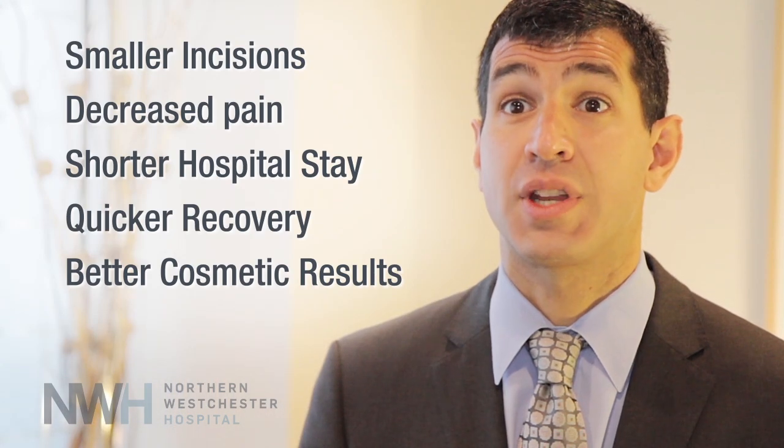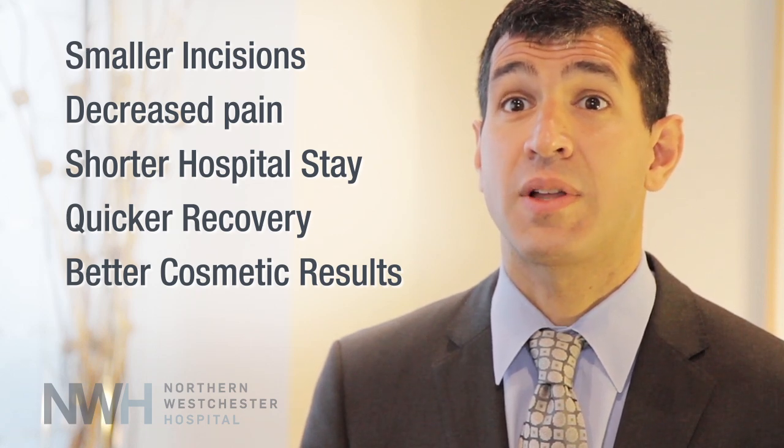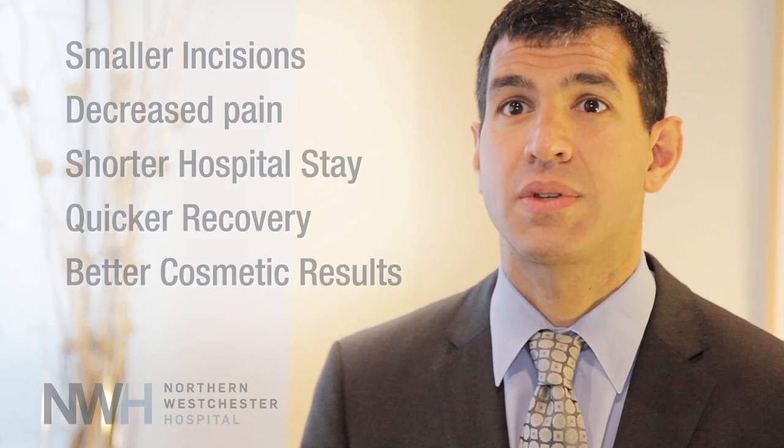The superior visualization and the improved dexterity of the da Vinci system lead to decreased blood loss, less complications, and better outcomes. We are now able to do cases through this minimally invasive approach that in the past required a large incision.